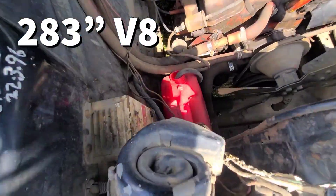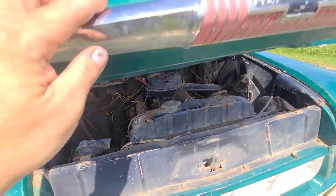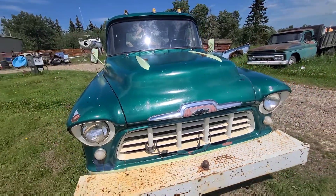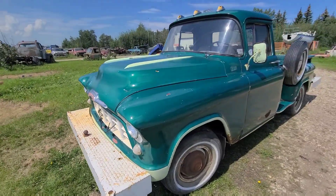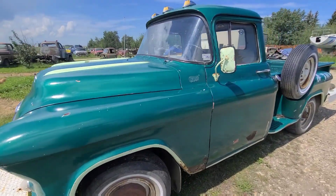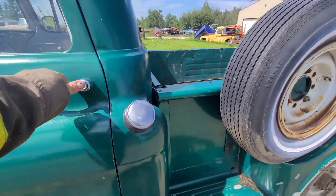I had it running off a jerry can. I can't get it to run right now for some reason, so I might have to do a little investigating. It seems to be getting spark, but I don't know. We'll see — maybe I'll make a video on that.